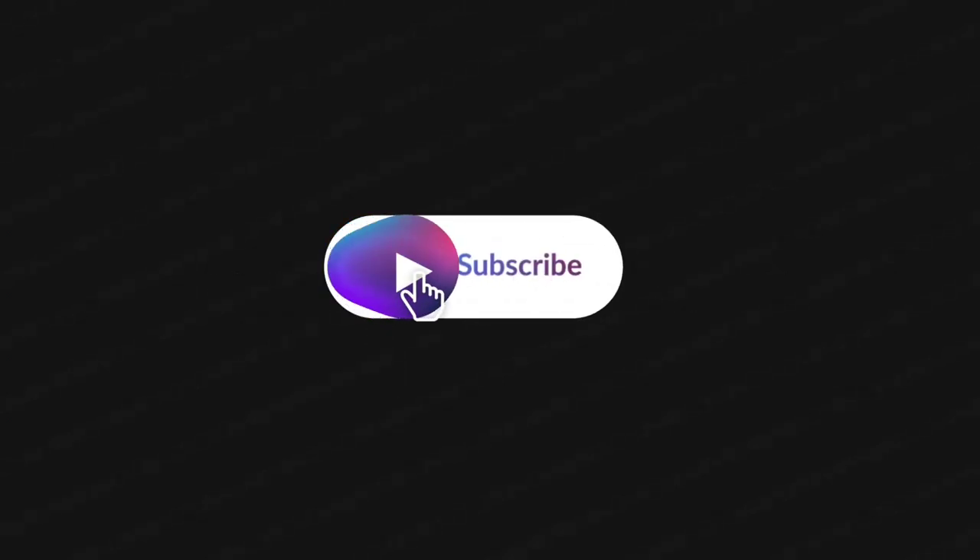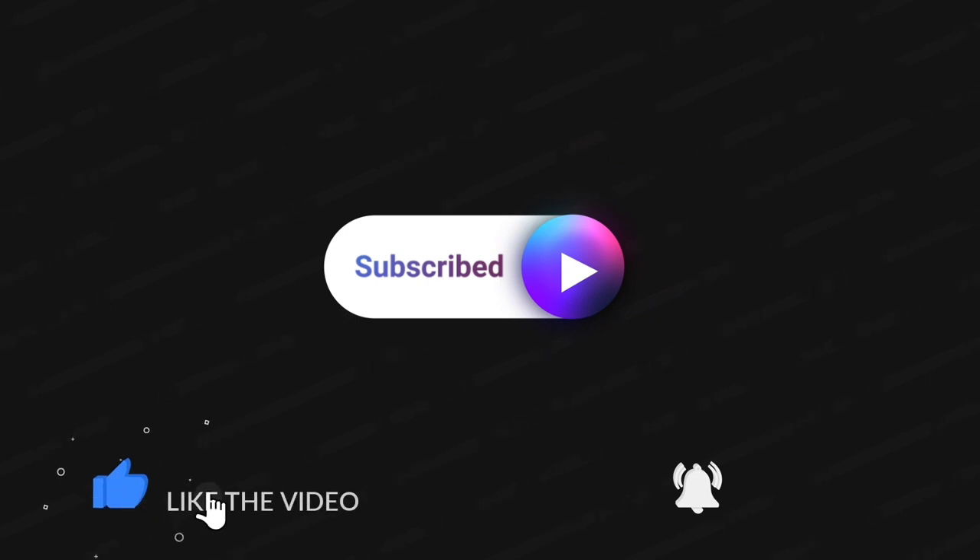Thank you so much for watching. I greatly appreciate it. Please make sure to subscribe if you haven't already, hit that thumbs up and the bell so you're notified the next time I upload a video. I read every comment.